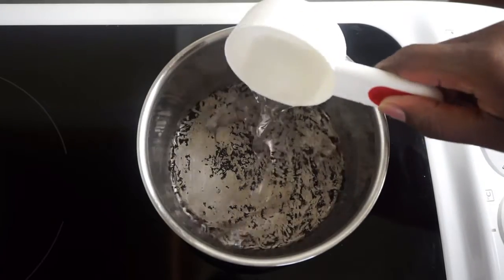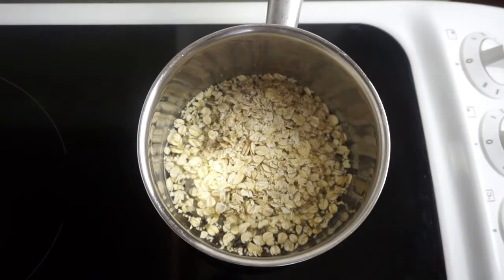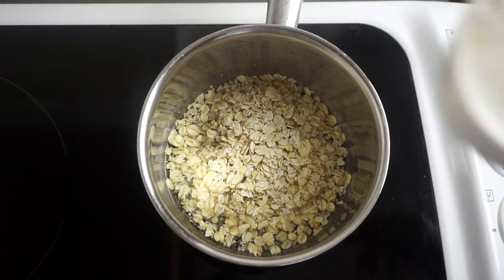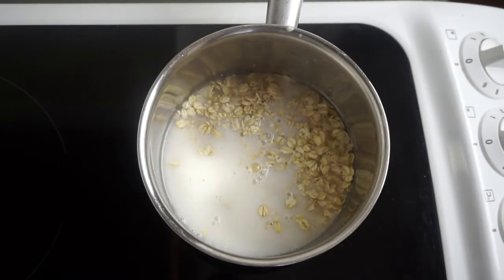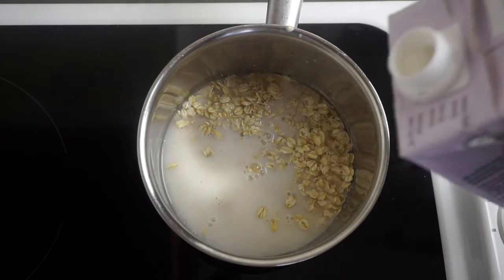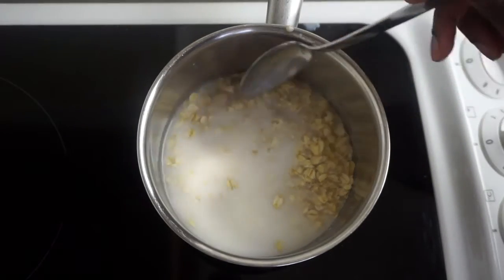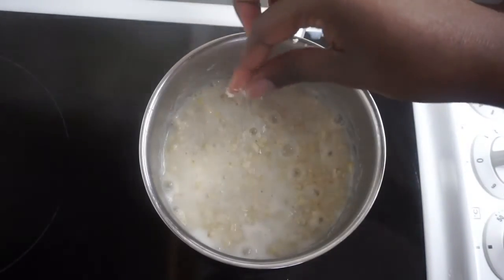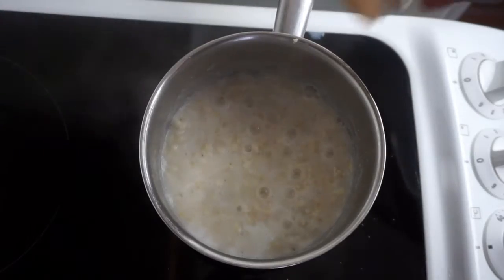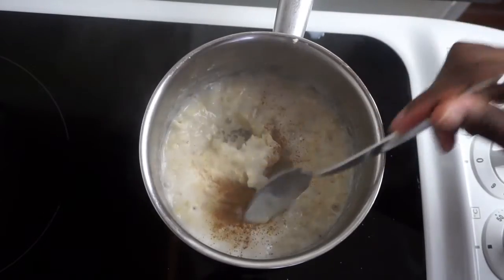So for breakfast I have oatmeal porridge — this is the most important meal of the day so I start out well. One part water, one part oatmeal, and one part almond milk, and I just let that boil, adding an extra bit of almond milk because I love it. I've been to the gym first thing in the morning so I'm quite hungry. I sprinkle a little salt and a little cinnamon just to sweeten it up.